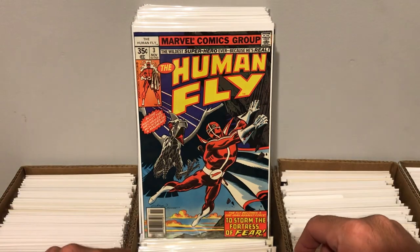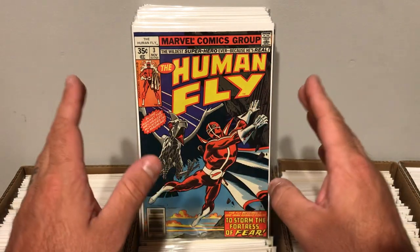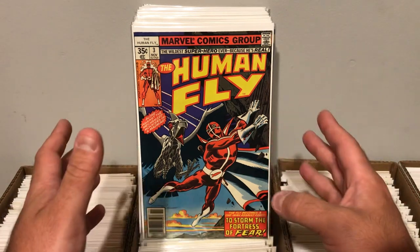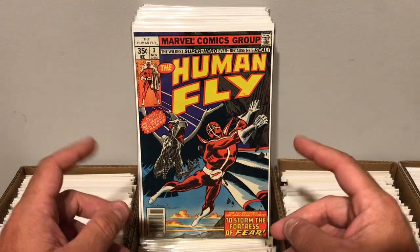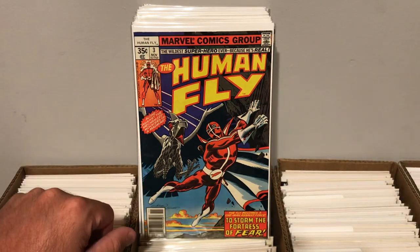What's going on everybody, Matt with Patriot Comics here. So today I have a comic book haul from my local comic shop. All of these books here I got out of the $1 boxes. My LCS actually offers a deal, so the more you buy, the better the deal. I ended up paying about $0.75 a book, so I think that's a great deal. Wait till you see what I got — let's just dive right into it and see all the books I picked up today.